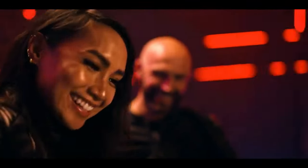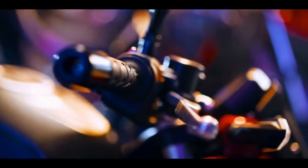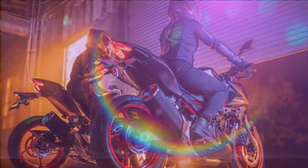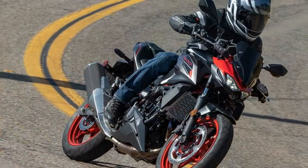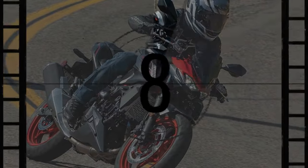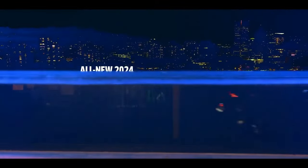Can a motorcycle cater to both beginners and experts alike? Kawasaki seems to have found the sweet spot with their Z400 model, offering a balance of accessibility for newcomers and excitement for seasoned riders. Now they've upped the ante with the Z500, building upon the success of its predecessor while enhancing its performance and aesthetics. In 2024, Kawasaki introduces the Z500.